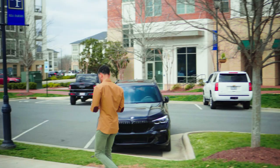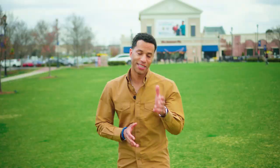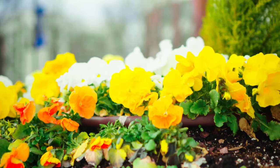Stop number two on our Ballantyne tour is a neighborhood that cannot be missed. It's a newer one called Ray Farms, and it's the true definition of live, work, and play.